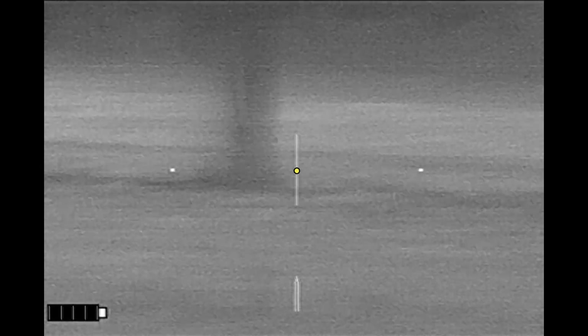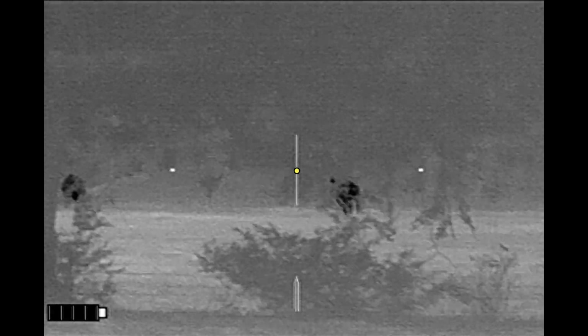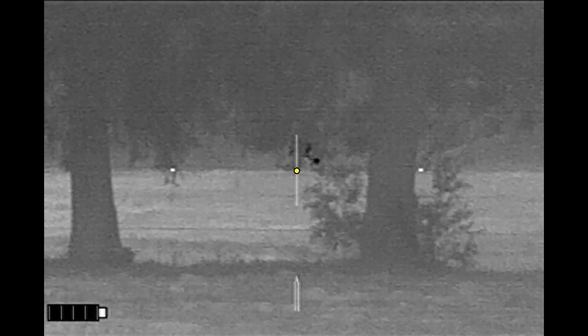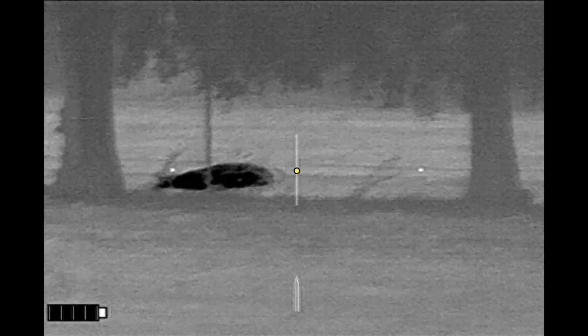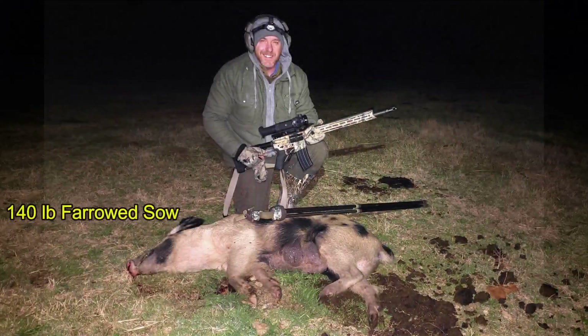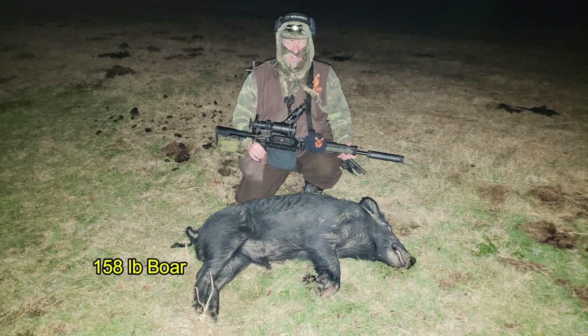Both hogs go down. We did find a good blood trail going into the woods, but we were unable to recover those hogs. In the opening salvo, Ranch Top dropped a 140-pound sow that had farrowed previously, and I dropped a 158-pound boar.